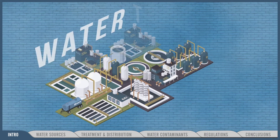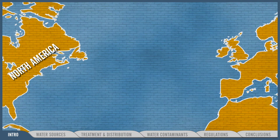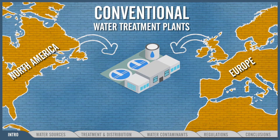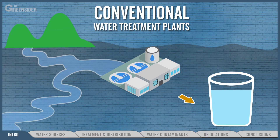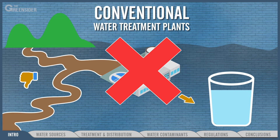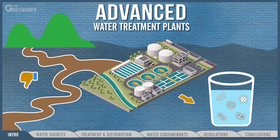A first partial answer is: it depends on the water treatment technology. Many cities in North America and Europe are still using conventional technology to supply drinkable water. Conventional technology's main goal is to remove pathogens and bacteria from the tap water, and it works pretty well if the source water is relatively clean. But in China, where water sources can be heavily contaminated, conventional technology is not sufficient. You definitely need state-of-the-art water treatment plants which remove not only pathogens but many chemical contaminants too.